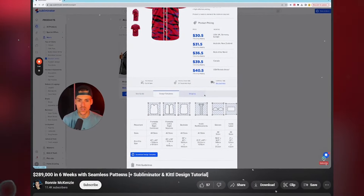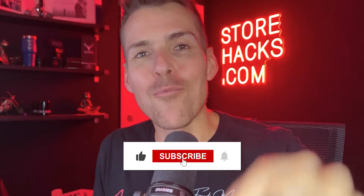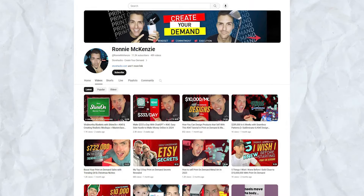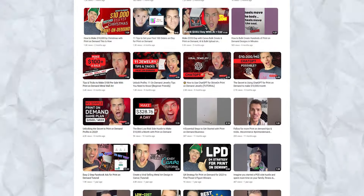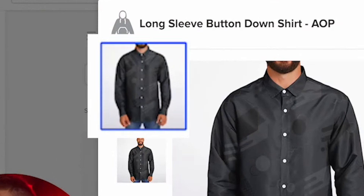I recently did a tutorial on how to use Kittle and Subliminator to create amazing seamless patterns that are going to make you thousands of dollars. There are several products in the Subliminator catalog that I think are going to crush through 2024 — the main one being the oversized snug hoodies. Blending seamless patterns with t-shirt designs that have sold well will see your sales skyrocket. Another couple of products that I think are absolutely fantastic are the hooded baseball jerseys and the new button-down long sleeve shirts.